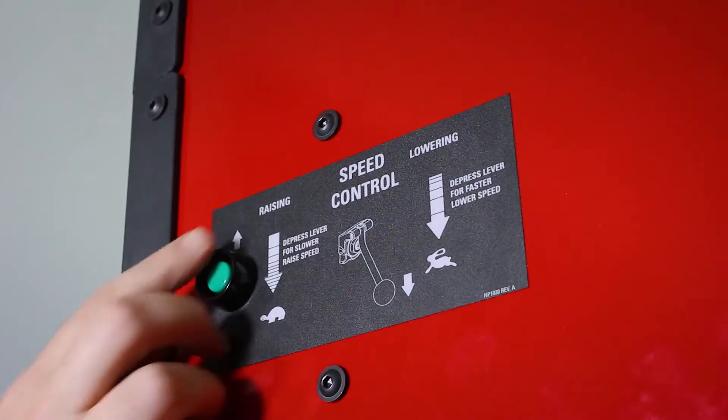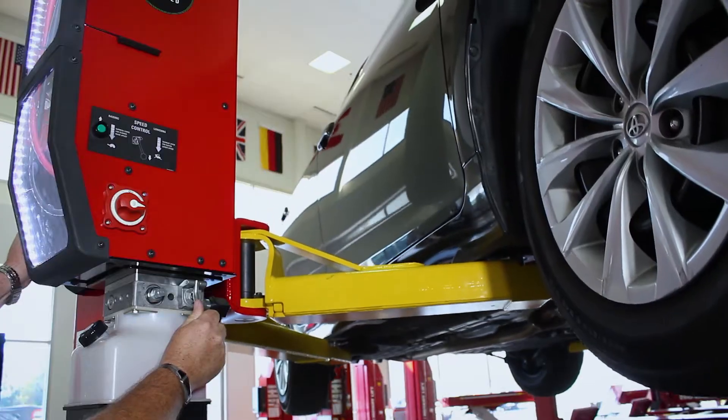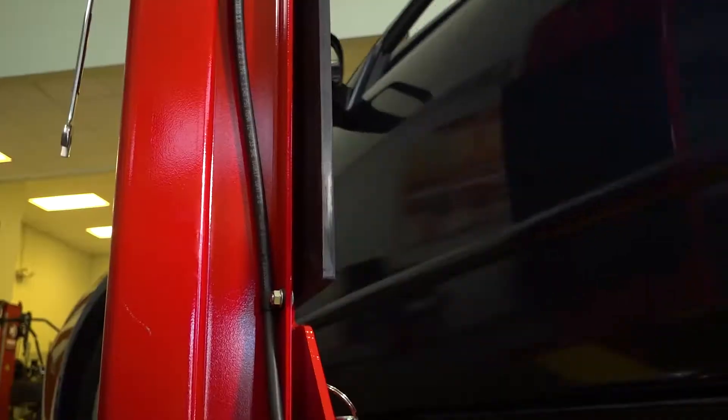Automotive lifts are pretty straightforward. You push a button and they go up. You press the lever, they go down. But adding the right accessories can definitely increase their versatility. Today I want to take a look at the top 10 best-selling Rotary accessories.